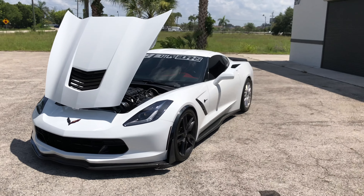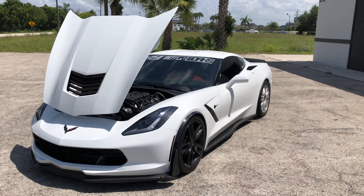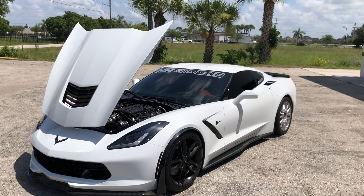Gotta get it out to the track. It's still stock clutch, so gonna put a twin or triple disc clutch in it to see what it can do. I'll get you guys some driving videos.